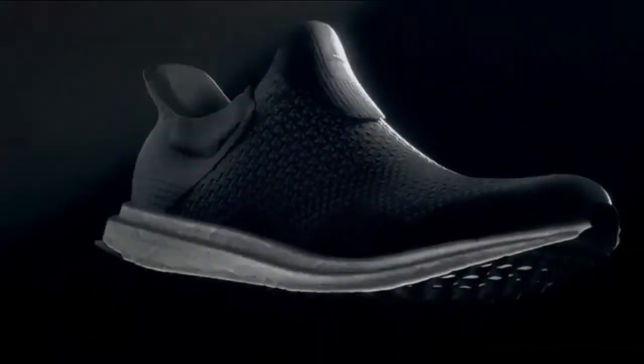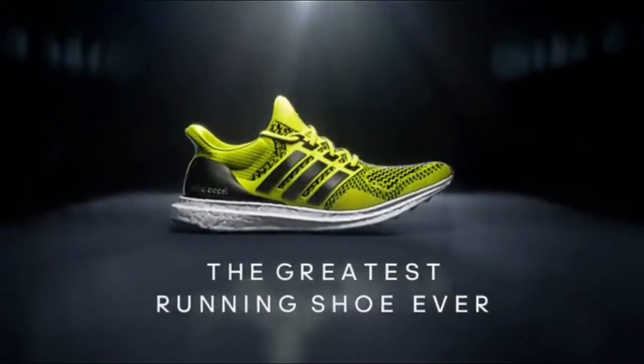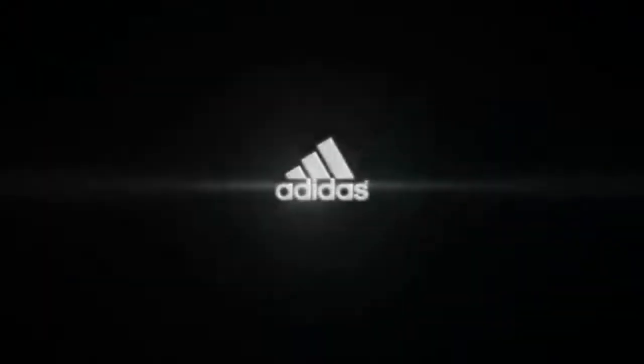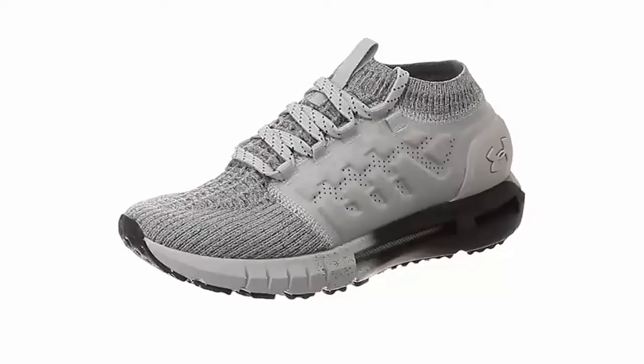Step into these men's running shoes and you'll rethink everything you know about what fast and comfortable feels like. They're built with Boost for incredible energy-returning cushioning beneath your feet without adding weight or sacrificing ground feel. You've never felt a shoe like this before.